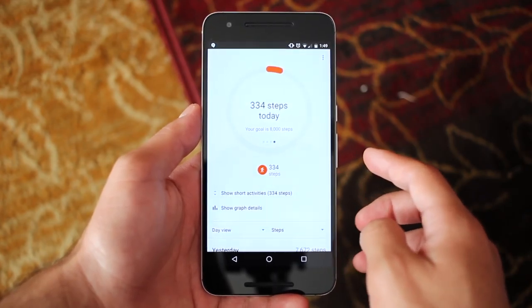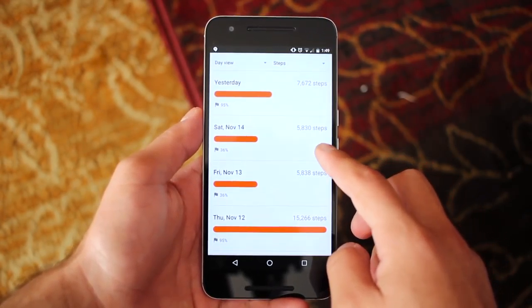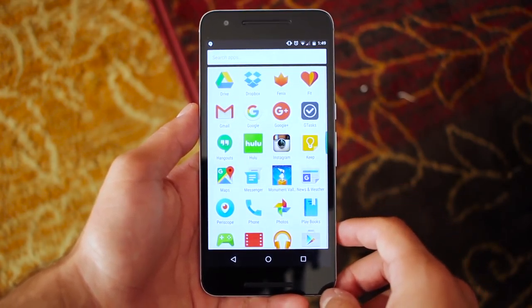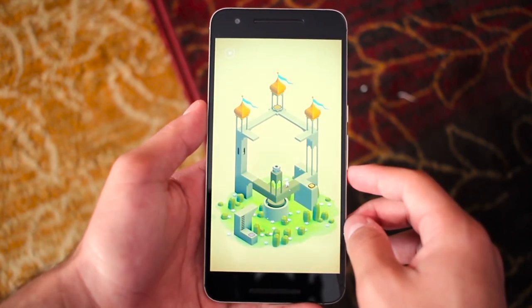I use Google Fit to keep track of my steps since I go on nightly walks. It may not be 100% accurate but it does a decent job of estimating a ballpark number of steps taken each day. Hulu is an app I've recently installed since I'm checking out the free trial — there are some shows I enjoy watching on there, but I'm not sure if I'm going to keep it yet.